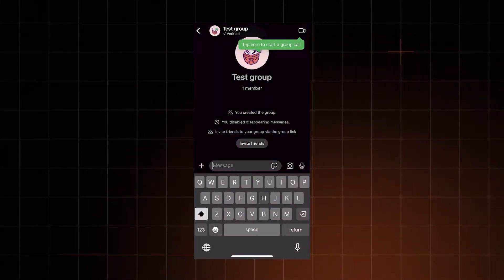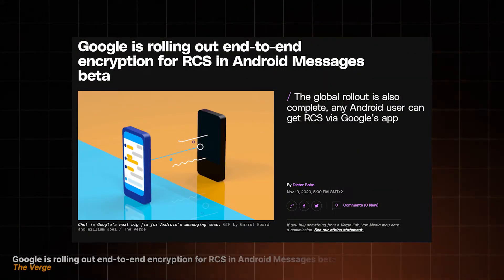The safest option you can go with is Signal. It's a gold standard for secure messaging, and even the Google Messages app switched to the Signal protocol.